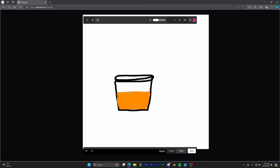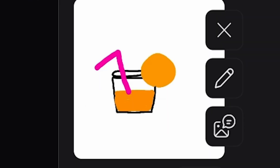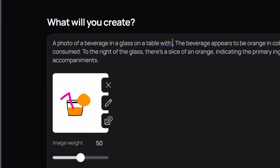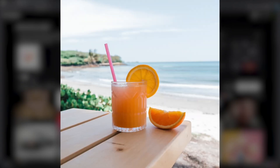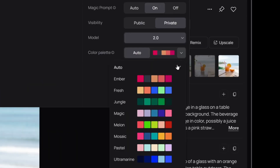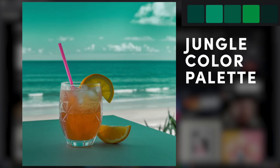Ideogram has now launched an iOS app, and Android users don't need to worry — they've confirmed an Android app is on the way too. Plus, there's a beta API available so you can integrate Ideogram 2.0 technology directly into your projects. The API pricing is competitive — great news for those seeking high-quality tools. They've also launched Ideogram Search.